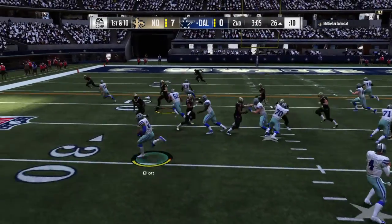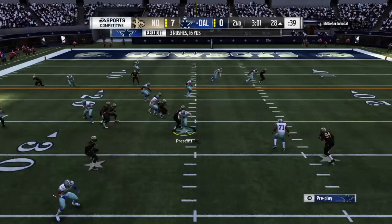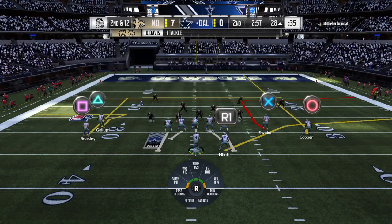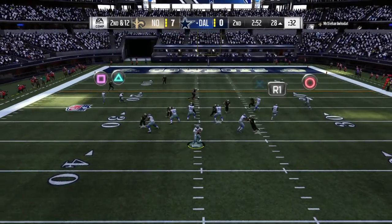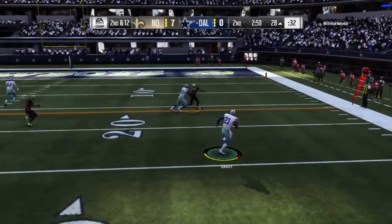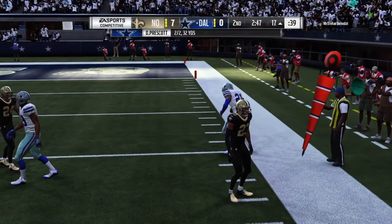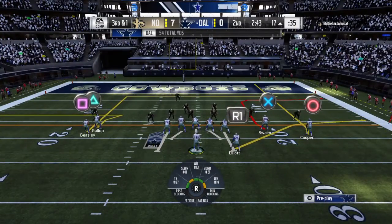A first-down carry by Elliott, and he'll lose yardage here, going down back at the 28 — a loss of two, bringing up second down. He has elite instincts from his linebacker spot; he's able to diagnose the run and flies in like a missile to stop that one at the line of scrimmage. And he'll get it down this time to the 17 — a pickup of 12, setting up third down.